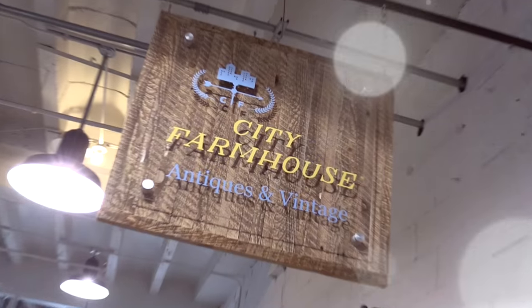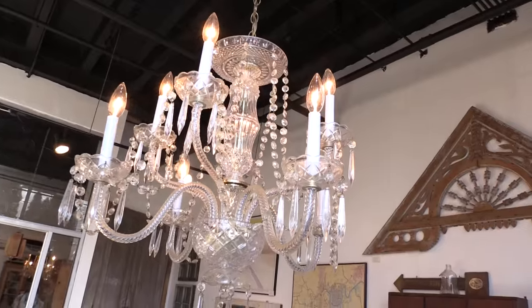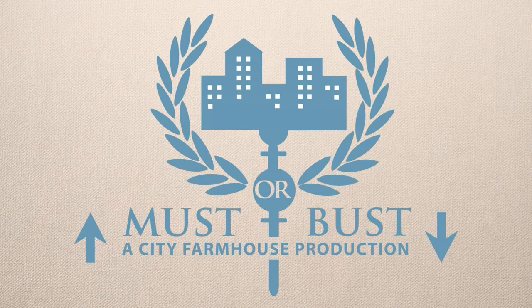Hey y'all, I'm Kim Leggett, picker, stylist, and owner at City Farmhouse in downtown Franklin, Tennessee. Each month, we're offering a design team a blank canvas in the corner of our store and the liberty to style the space any way they choose. From outrageous to classic, you never know what you're going to get. But it's your job to decide — is it a must or a bust?